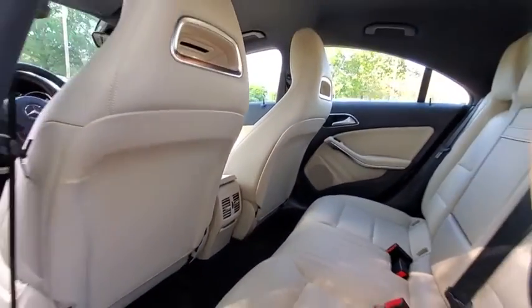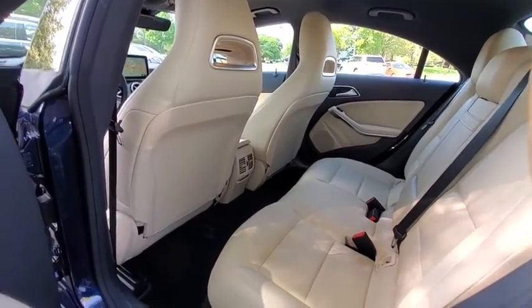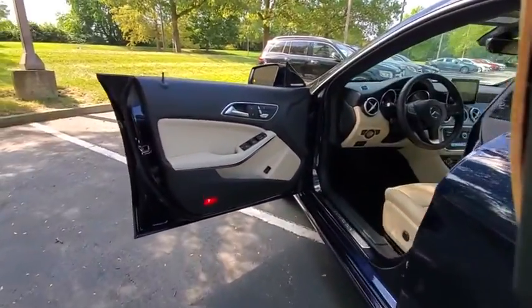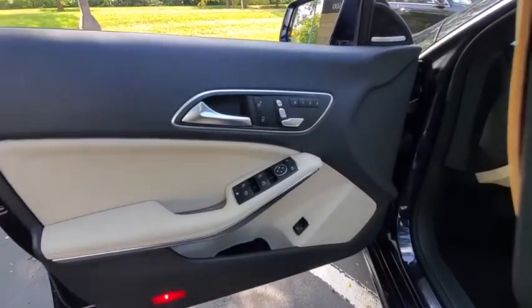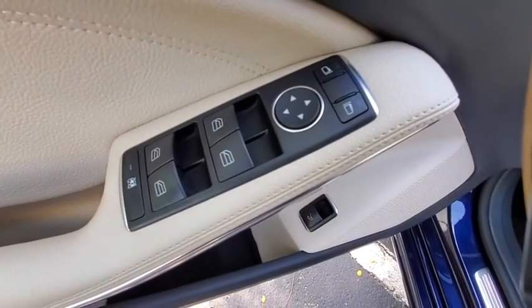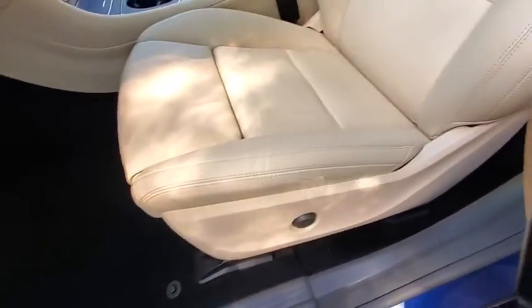Eight speakers, rear window defroster, electronic stability control, security system, CD player, trip computer, heated front seats, power windows, Sirius satellite radio, remote keyless entry, panic alarm, brake assist, overhead console.